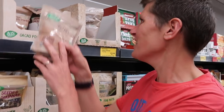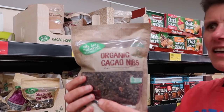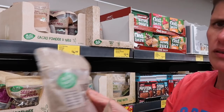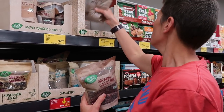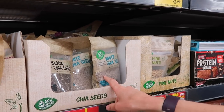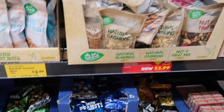They have cacao nibs and flaxseed or linseed meal, which is really good. We usually get it in whole but you can get it as meal as well. There's also chia seeds, pine nuts, all sorts of different nuts - both natural and roasted ones.